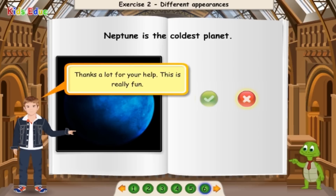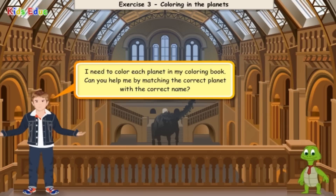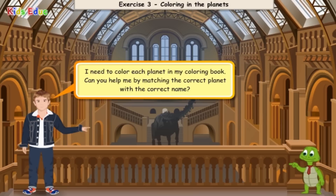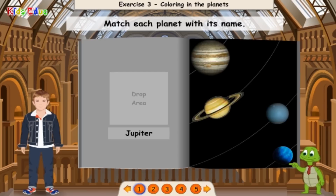Thanks a lot for your help. This is really fun! Coloring in the planets. I need to color each planet in my coloring book. Can you help me by matching the correct planet with the correct name? Match each planet with its name.